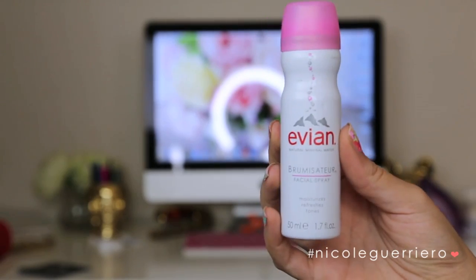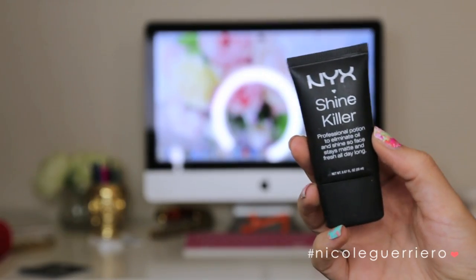Okay, so we are jumping right into this video. The first thing I'm going to do is prep my face with this Evian Moisture Spray — it just moisturizes your face and tones at the same time. And then we're moving right onto primer. I'm going to be using the NYX Shine Killer because nobody likes a greasy face when they've got to go to school.